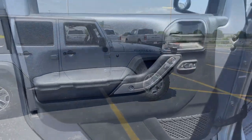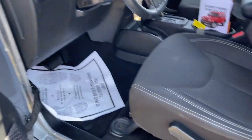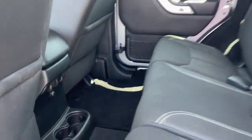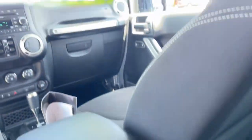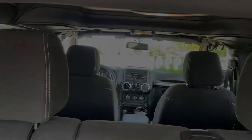The following are some of this vehicle's highlighted options: keyless entry, satellite radio, heated mirrors, remote engine start, fog lamps, electronic stability control, aluminum wheels, Bluetooth connection, leather-wrapped steering wheel, and steering wheel audio controls.